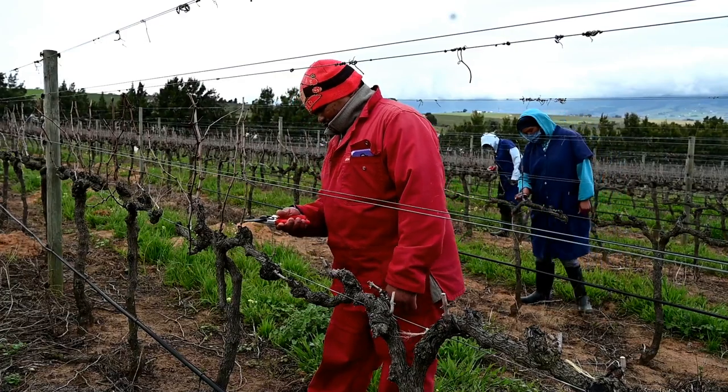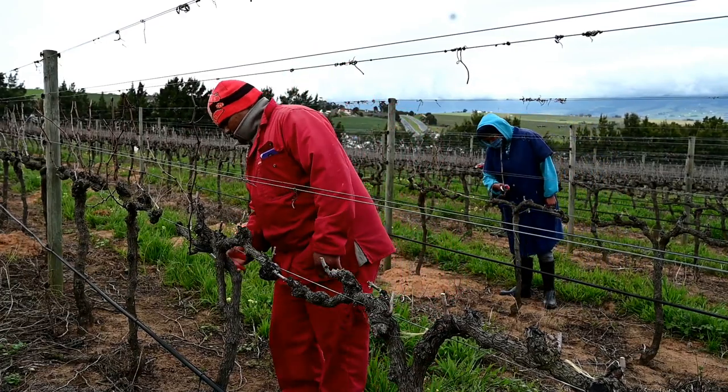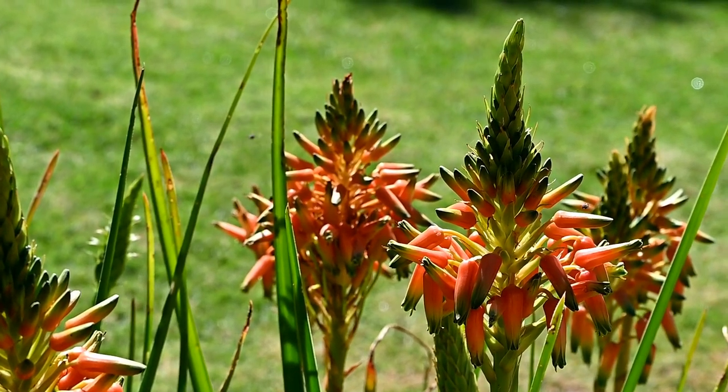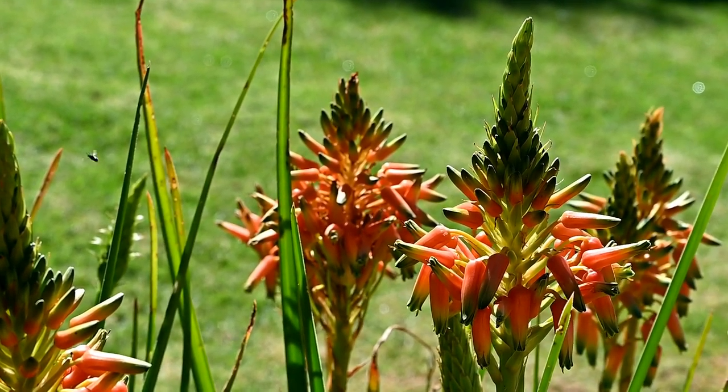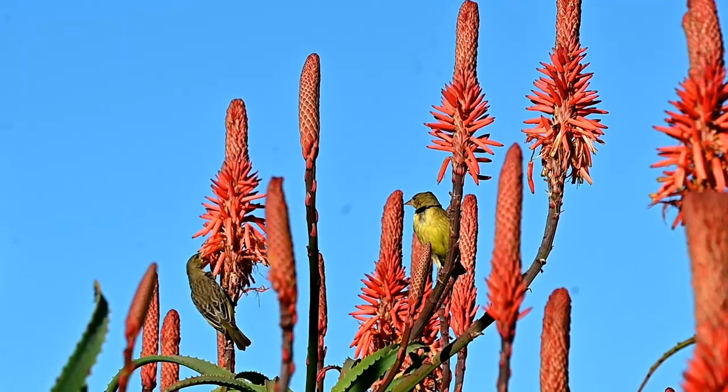Lastly, just before budding, these are then cut back to only two eyes, all on the same day so that they all bud evenly together. In the meantime spring has arrived — it's beautiful, green, and blooming everywhere, and nature indulges in the abundance.